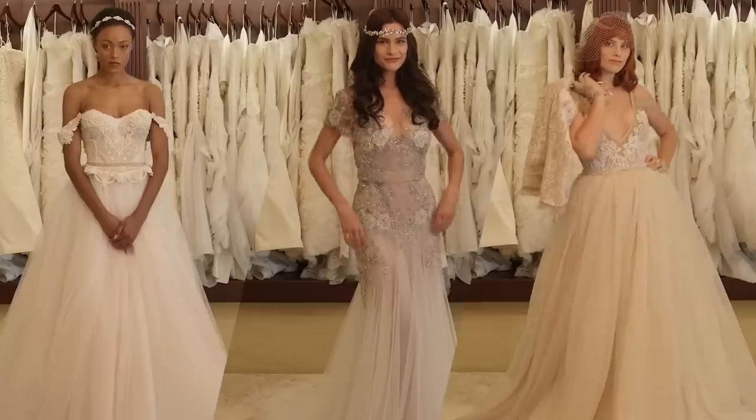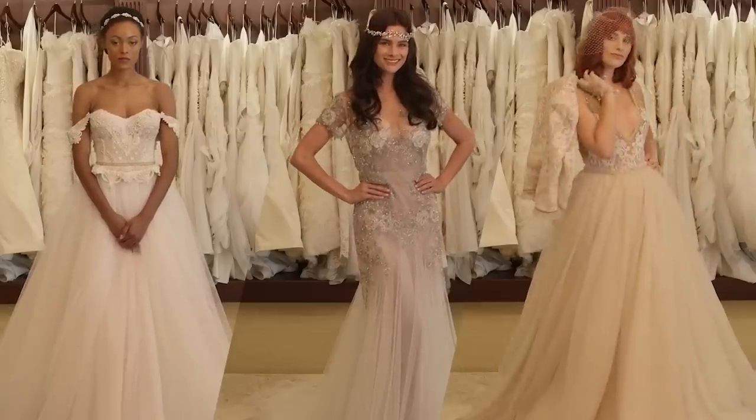So there you have it — three of my favorite bridal themes that can help you get dressed for your big day. For more videos like this, go to mode.